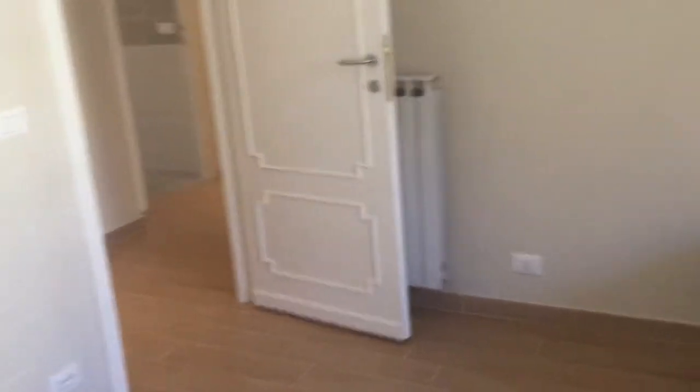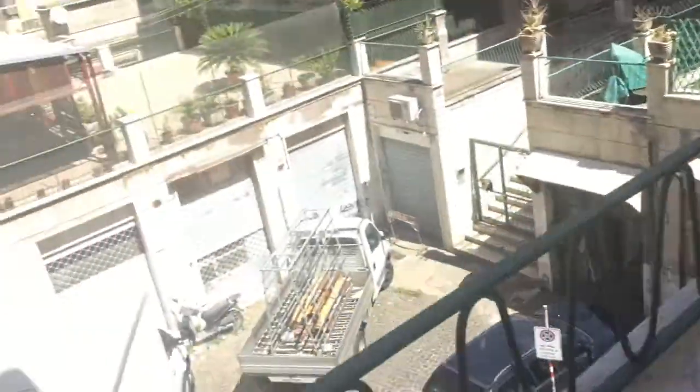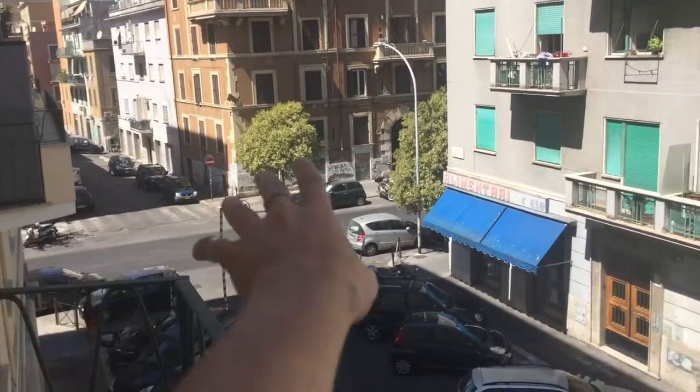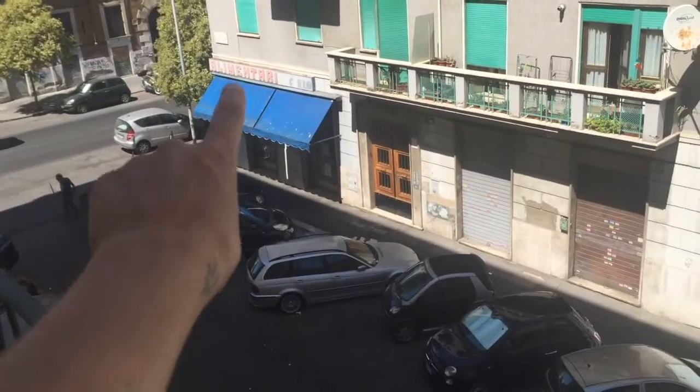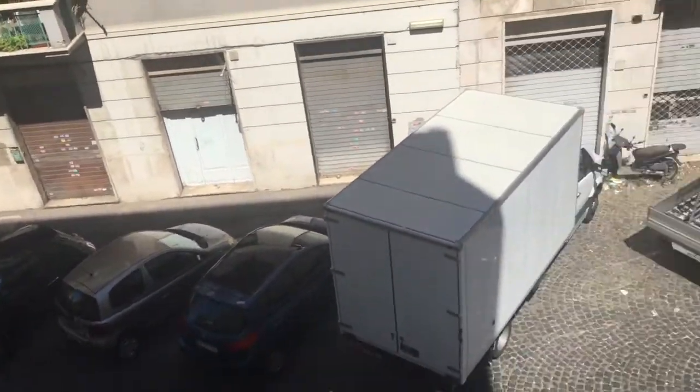Here you have the heating and cooling unit, another bedside table with drawers, more drawers, and a desk. You also get a private balcony overlooking the street — Via Acqua Bulicante — where you can find all the shops you need. There's a minimarket right there.